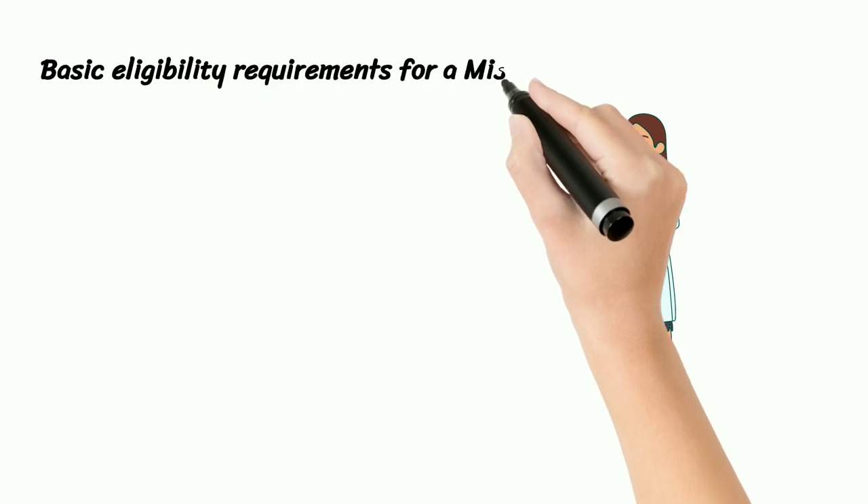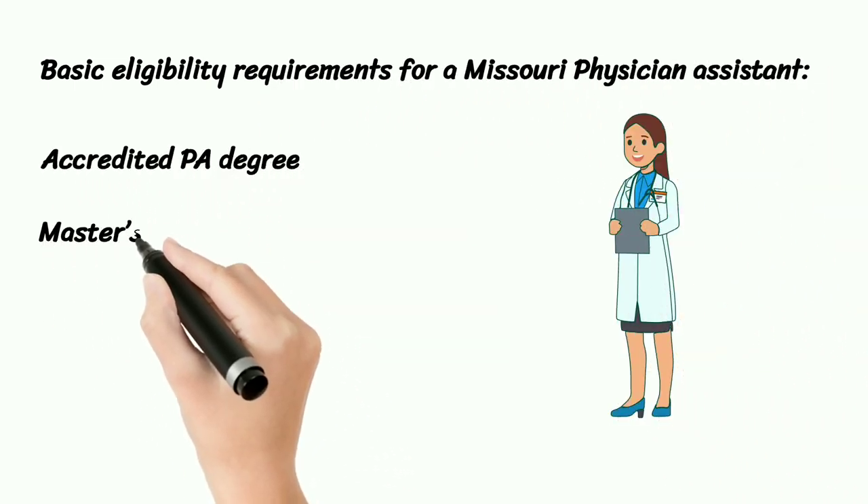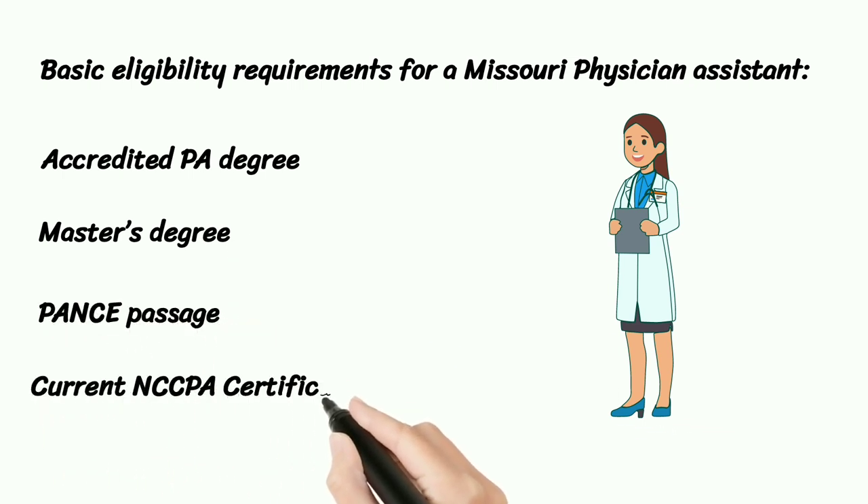Basic eligibility requirements for a Missouri Physician Assistant: an accredited PA degree, a Master's degree, PANCE passage, and current NCCPA certification.